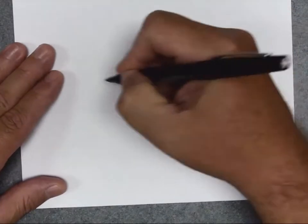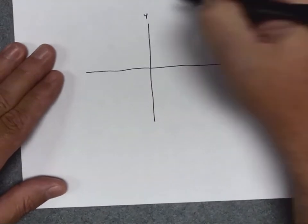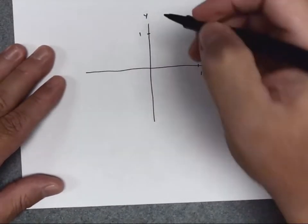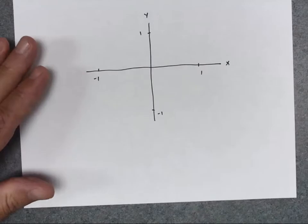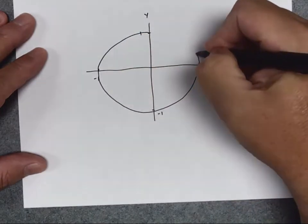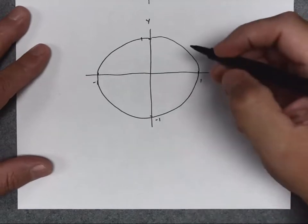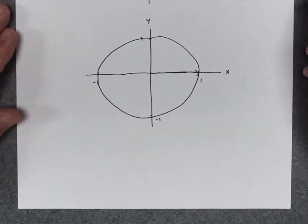The key of the unit circle is that when I draw this circle, it's going to have a radius of 1. I'm going to mark on my axis a distance of 1 and draw a circle. Using the X-axis as a starting point, I'm going to go around and mark off all my special angles.